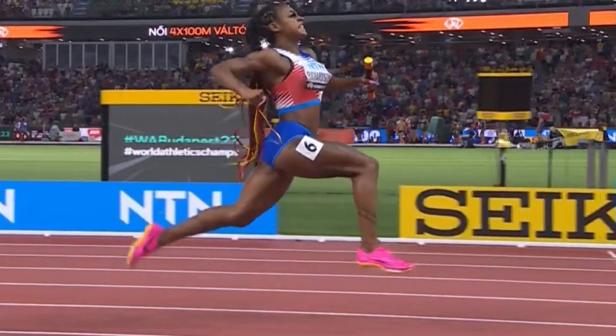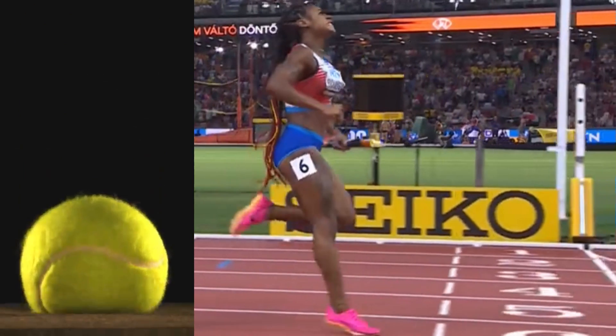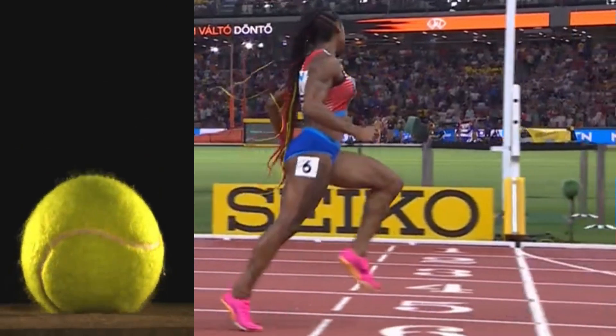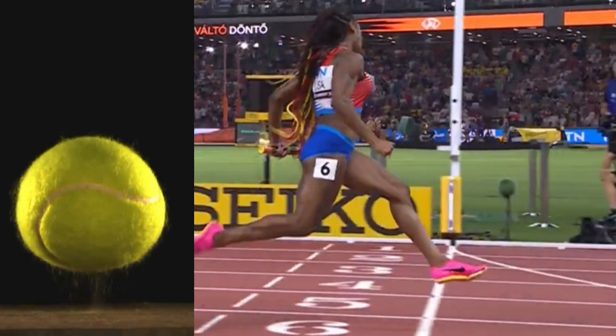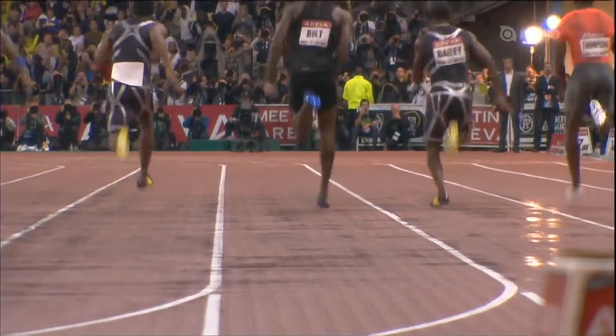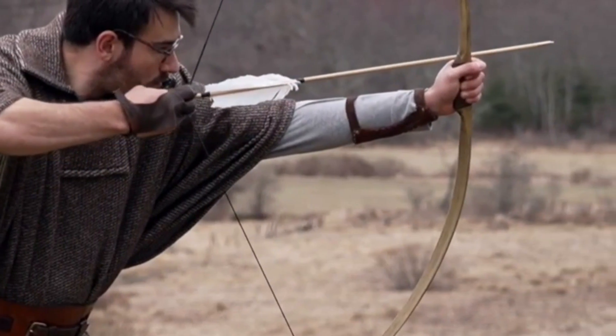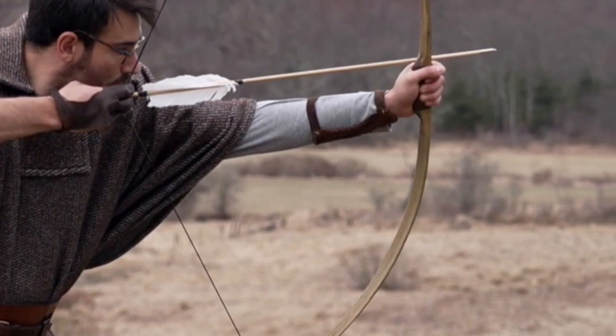However, at top speed, it becomes impossible to do so because the sprinter, due to elastic recoil from tendons, literally bounces off the ground like a ball. Since tendons contract several times faster than muscles, pushing the ground backward during elastic recoil is as pointless as trying to push the bowstring forward to accelerate the arrow.